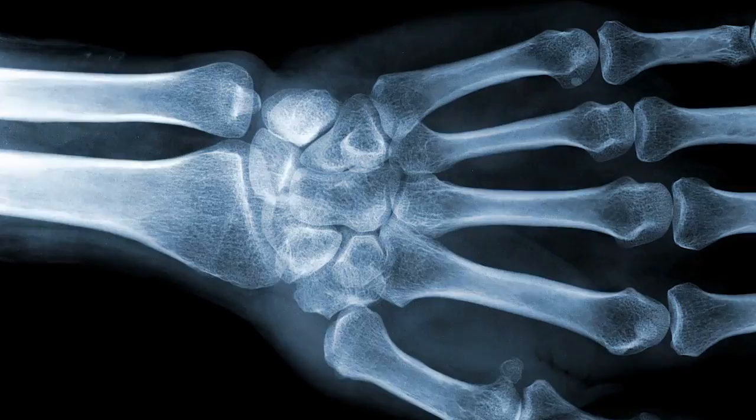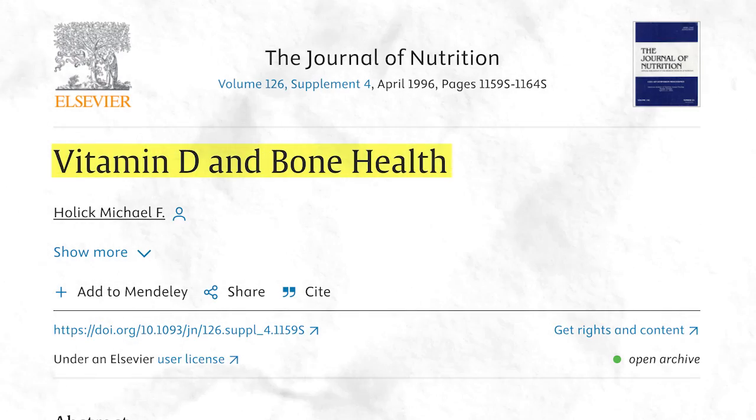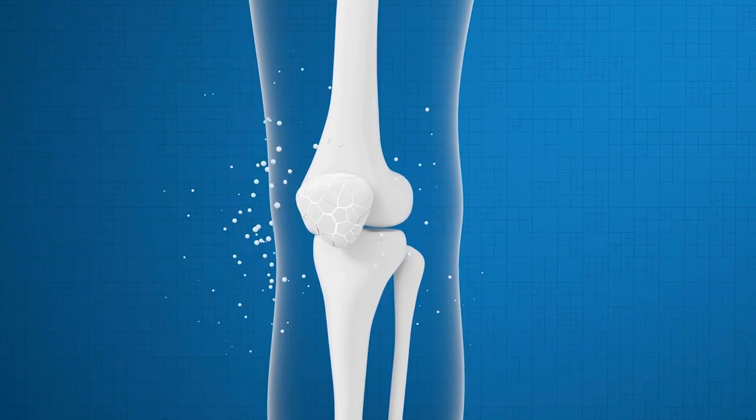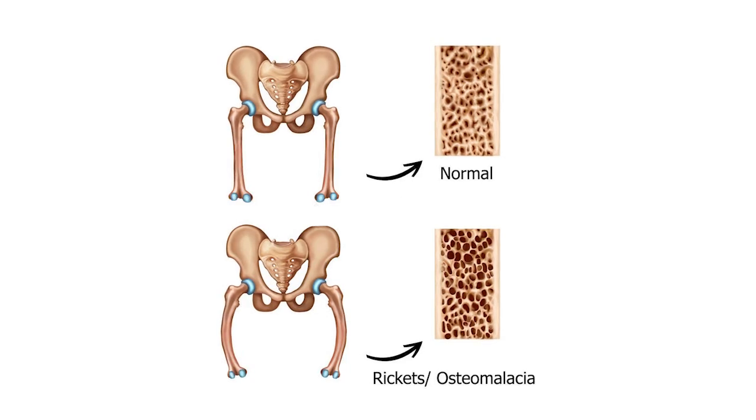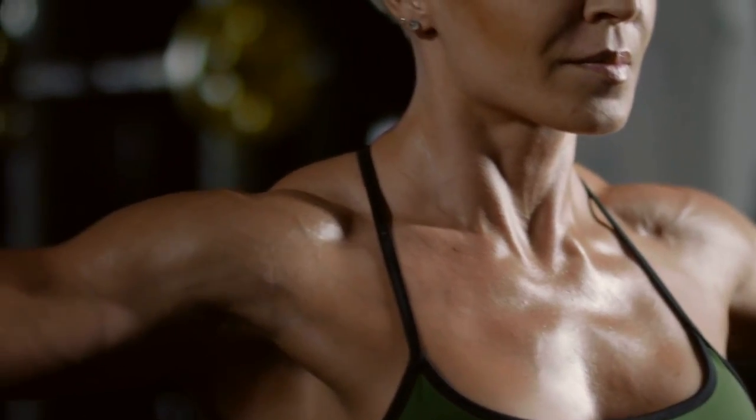Ensuring adequate vitamin D levels in menopausal women is crucial for preventing bone weakening and reducing the risk of fractures. A study on vitamin D and bone health, published in the Journal of Nutrition, emphasizes the indispensable role of vitamin D in maintaining serum calcium and phosphorus levels for bone mineralization. Deficiencies in vitamin D are linked to significant bone diseases like osteomalacia in adults and rickets in children, underscoring the necessity of adequate vitamin D levels for preventing osteoporosis and ensuring a healthy mineralized skeleton across all ages.